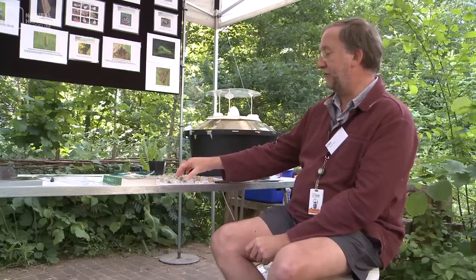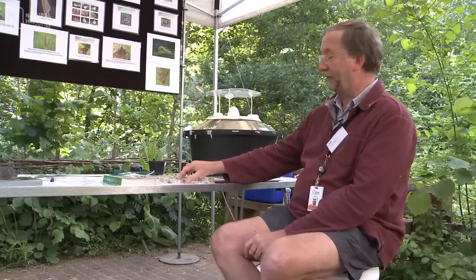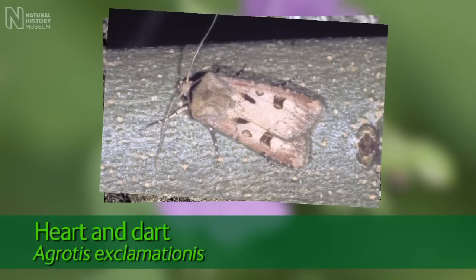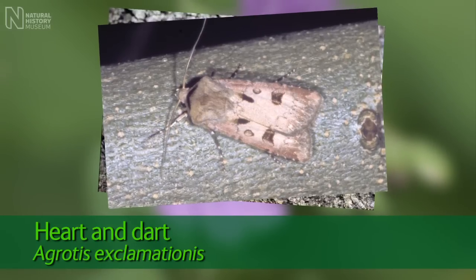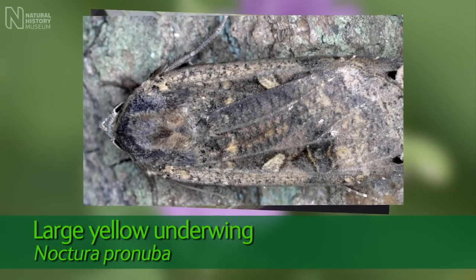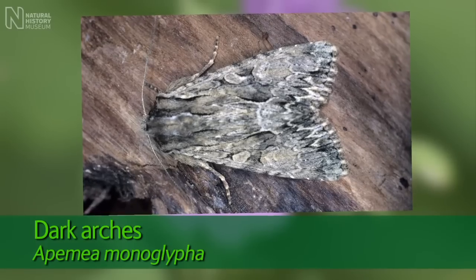Here we've got a selection of the moths that were trapped overnight in the museum wildlife garden. Here we have a species called Agrotis exclamationis, which is the heart and dart in its vernacular name. Another Noctuid, the Noctua pronuba, one of the yellow underwing species. Another one which is the dark arches, a Apamea monoglypha.